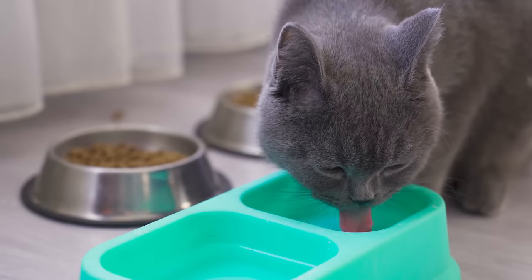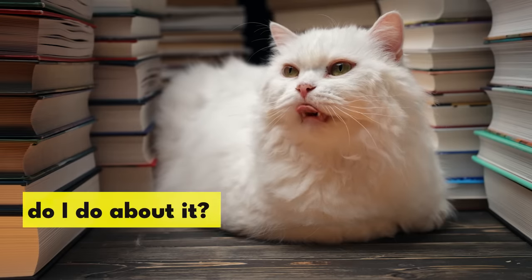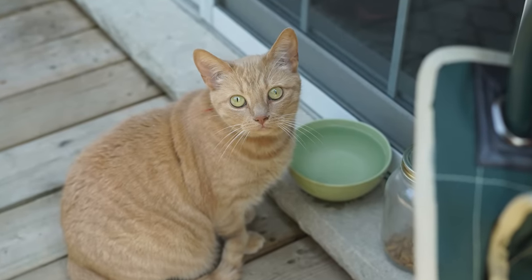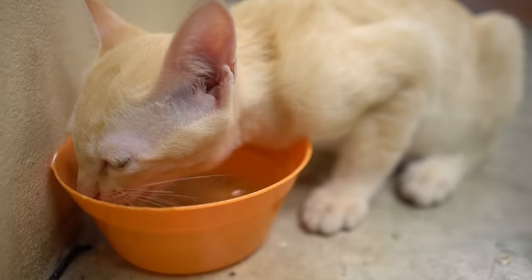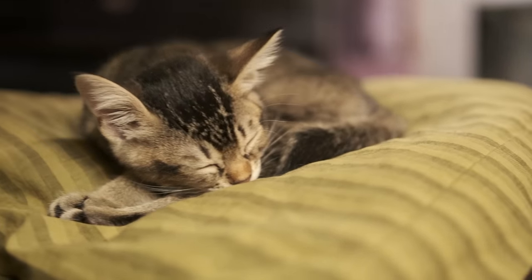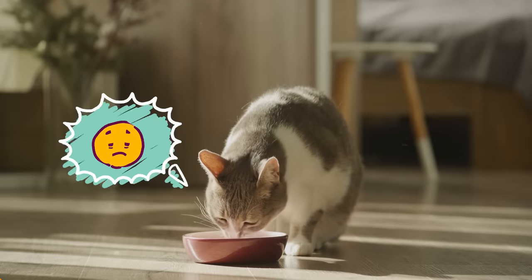Some cats also don't like to always drink in the same place, as this can make them feel vulnerable. If possible, you should have more than one water source available, especially if there are multiple kitties in the same house. Water dishes should be away from the litter box and food, and ideally in quiet areas of the home so your cat doesn't have to worry about being sociable every time they want a drink. If your cat is avoiding their water dish and there's no obvious problem with the location, try moving it anyway — cats are sensitive creatures and things that don't matter to us can be very stressful to them.